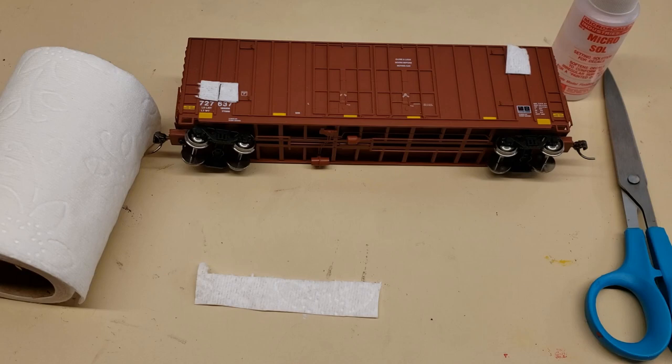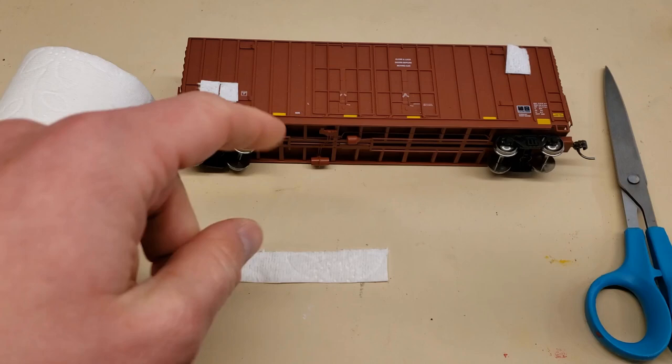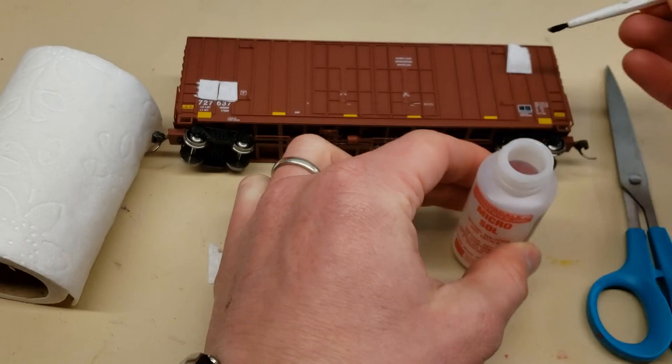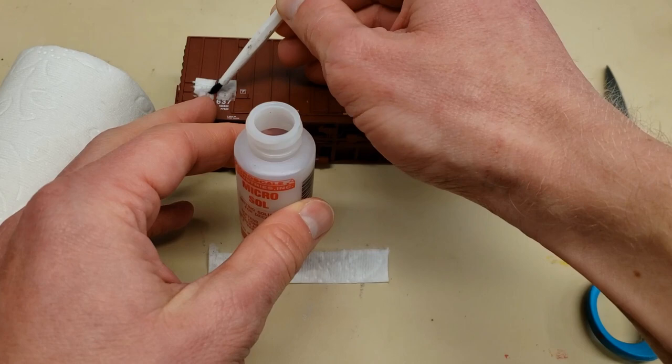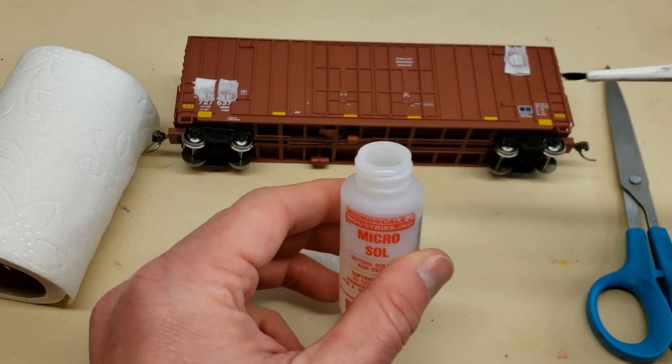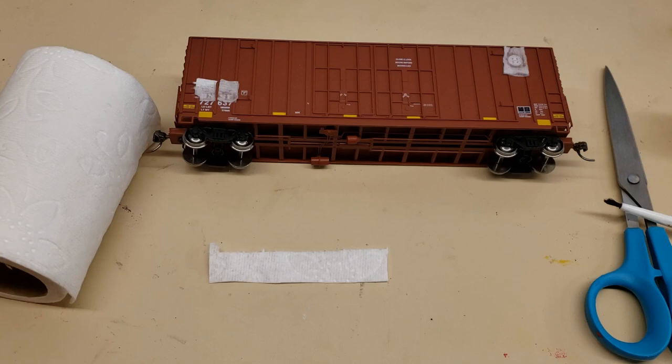So I've gone ahead and cut a couple strips of toilet paper and put them on the car here. You want to be careful and put them where you want to remove the lettering, and try not to get it on the lettering that you want to keep. I'll dab the brush into the Microsol and wet the toilet paper — you'll see it kind of applies right onto the car. The nice thing about this technique is it really only works in the area where you've applied the Microsol and where you've got your toilet paper. Now let that sit for two to three minutes and then come back and see if it starts coming off.